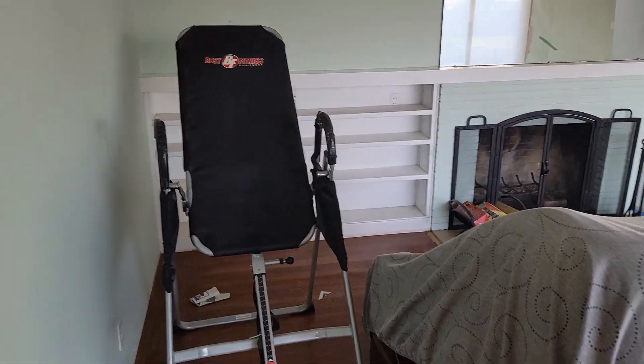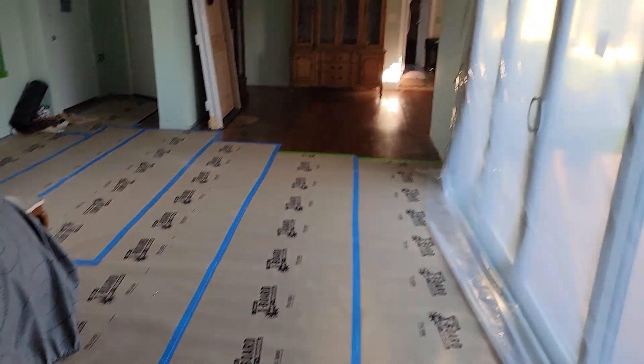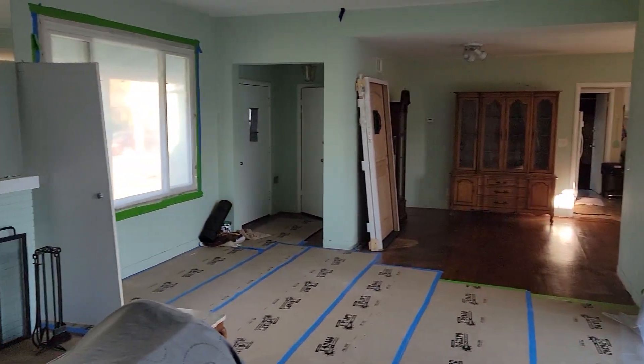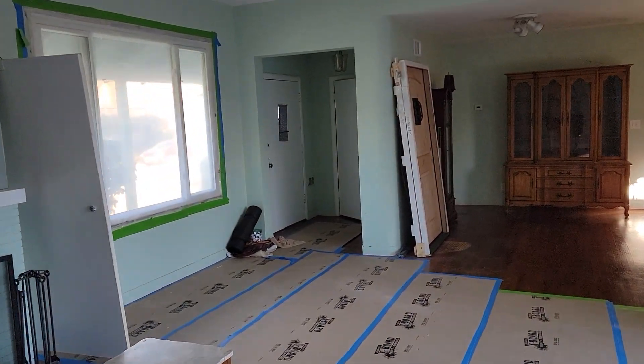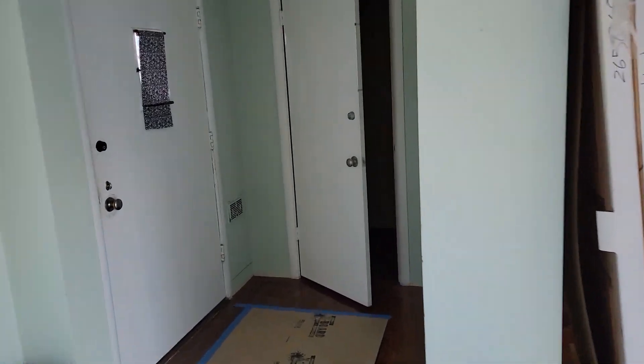Okay, I'm ready now. Just the big pieces will be moved, but this is the inside — it's gonna get all remodeled.